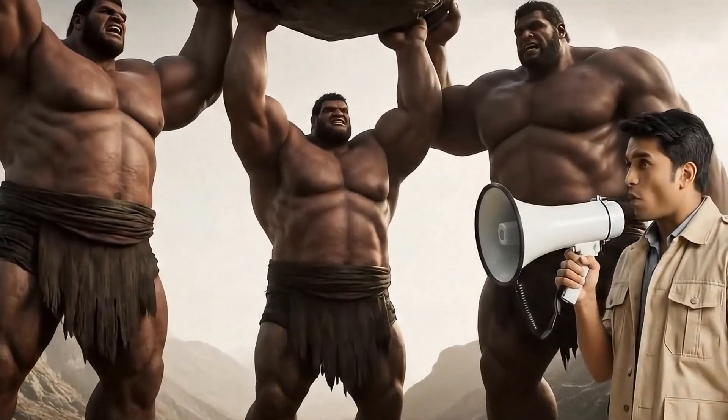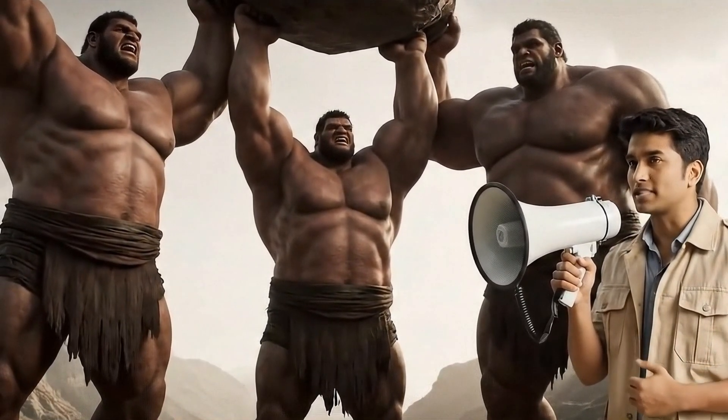How do you synchronize your moves? One voice counts. The rhythm of our chant keeps us in perfect step.